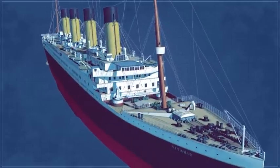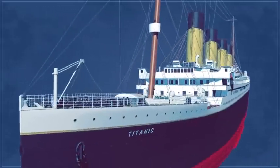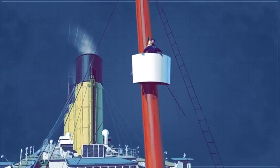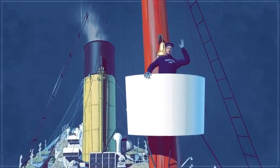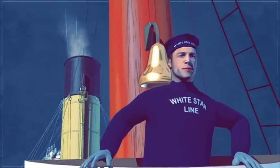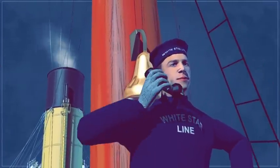100,000 people turned out to watch. The lookout post was 15 metres above the deck. Lookouts worked in shifts of two hours, and there was a large bell to ring if any danger was sighted, and a telephone to allow them to communicate with the bridge.